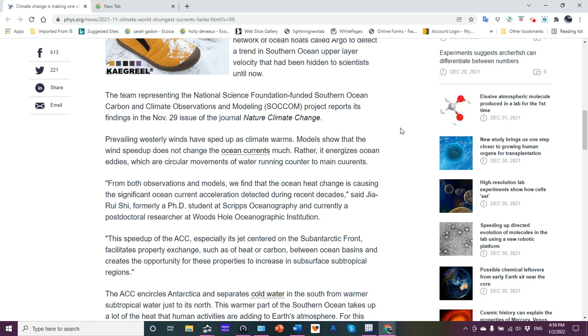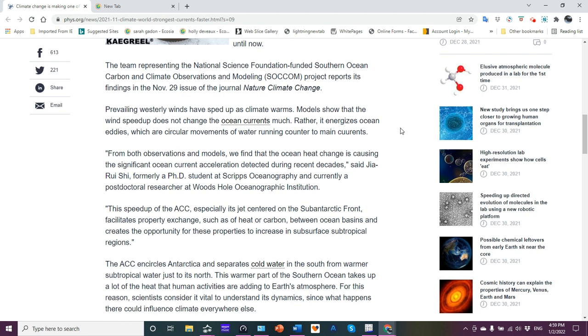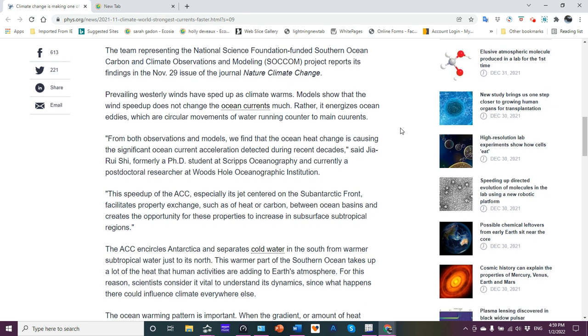The team, representing the National Science Foundation-funded Southern Ocean Carbon Climate Observation and Modeling, or SOCOM, project, reports its findings in the November 29th issue of the journal Nature Climate Change. You can go to that publication for the full report.